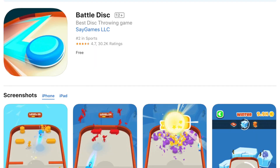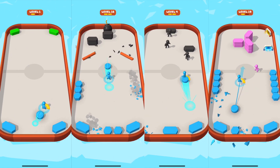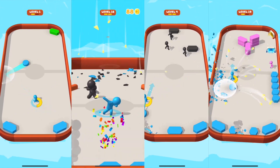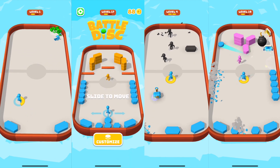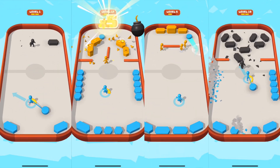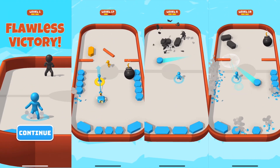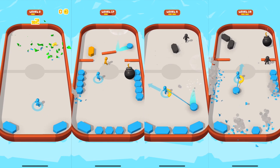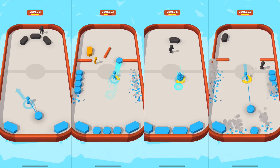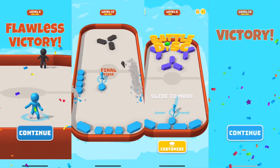Next we have Battle Disc by Say Games. This game reminds me of intense air hockey where you have to try to destroy all the objects on the other side of the line, watch out for the enemy, and try not to get your objects destroyed along the way. Play safe, play strategically, and wait for that hammer to come so that you can blow through all the enemies and take out the blocks.